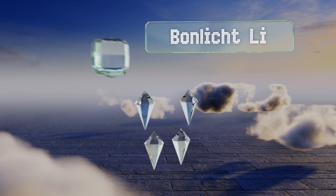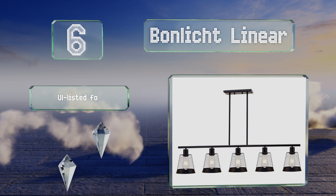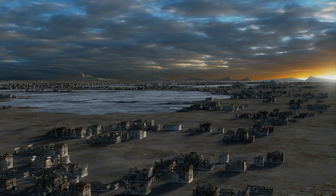Moving up our list to number six, sleek and modern, the Bonlicht Linear is available in three and five light models and comes in your choice of a matte black or brushed brass finish. It's compatible with incandescent, CFL, Edison, and halogen bulbs, each of which is housed in an attractive wire cage. It's UL listed for safety and can be used with a dimmer switch. All the mounting hardware is included.